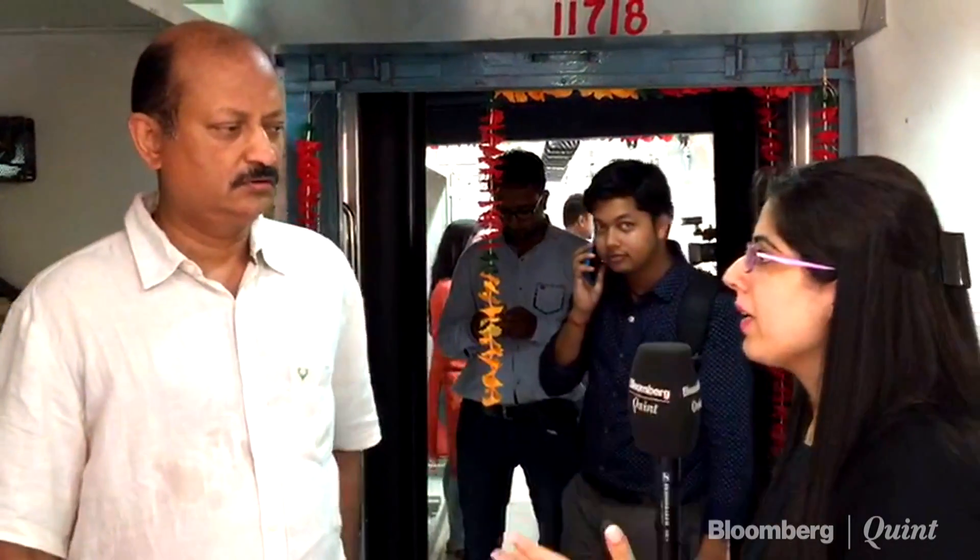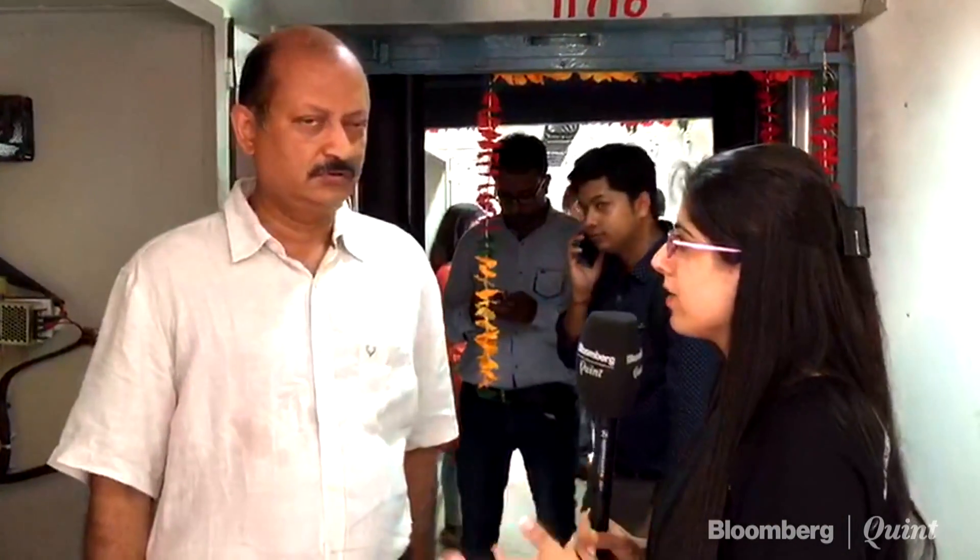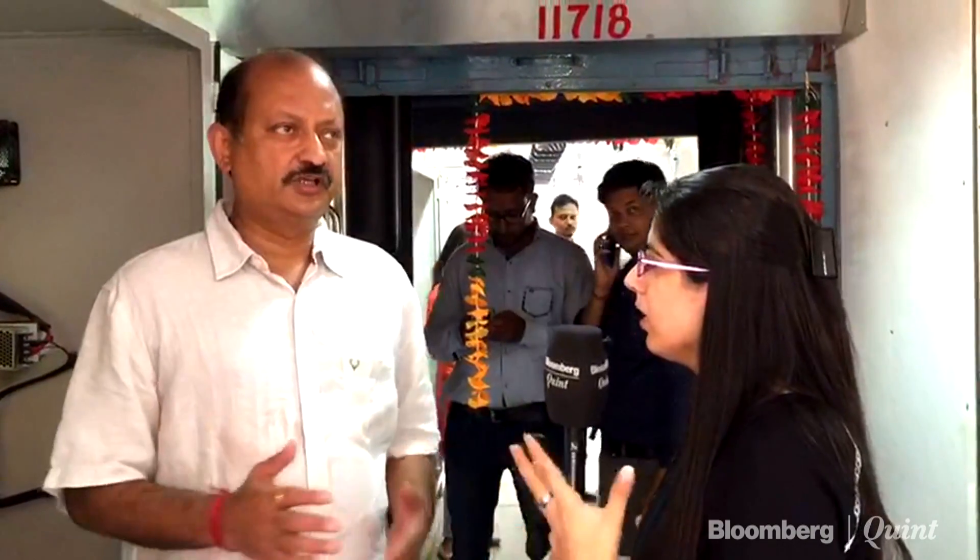We have with us Colonel B.V. Kumar, Executive Vice President, Jackson Engineers Limited. He is the one who has installed the solar panels inside the train. Let us understand the technology behind it. Could you explain what these solar panels are about? How will it help run the train?